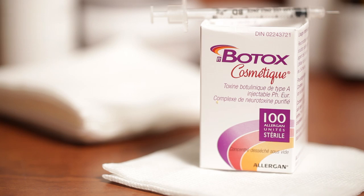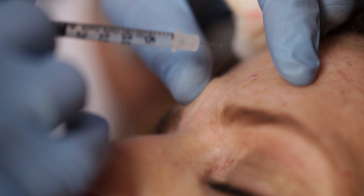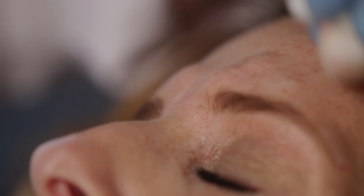Andrea was also concerned about the lines between her eyes, the forehead lines, and her crow's feet — and she knows this is best treated with Botox. She's had it before, so she's here today for a demonstration of how we inject Botox. We do many small injections into the muscles to weaken them and reduce the wrinkles. Any small swelling will disappear within 10 to 15 minutes.